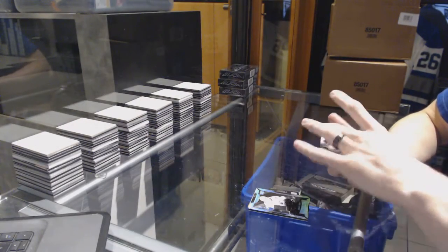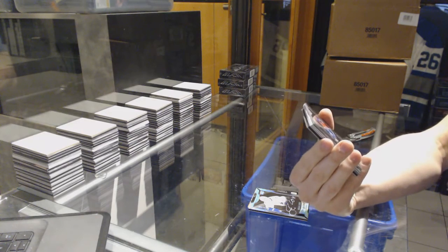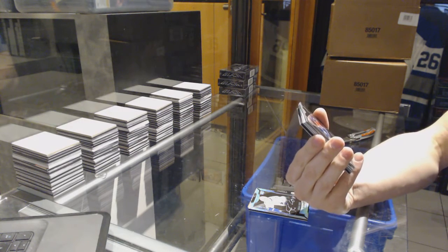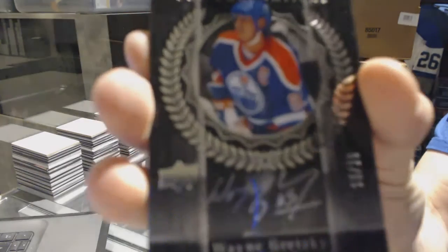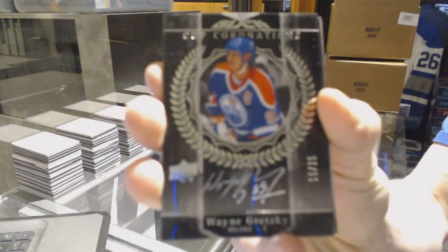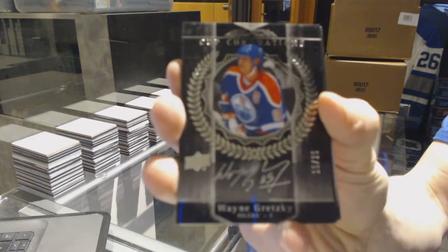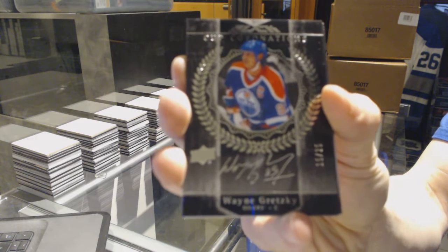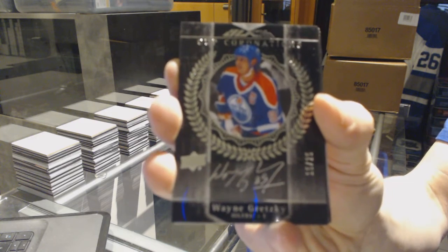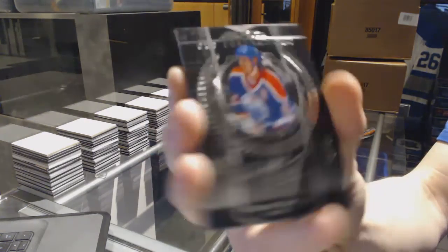We've got a Cup Coronations autograph short print, number 15 of 25, for the Edmonton Oilers — Wayne Gretzky. Whoever that guy is. Cup Coronations autograph out of 25, for the Oilers — Wayne Gretzky.